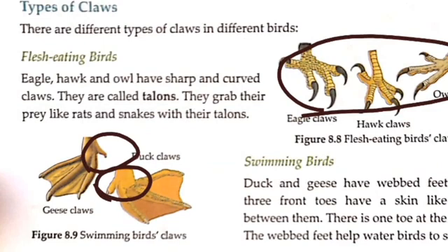The webbed feet help water birds to swim. With webbed feet, they can easily swim in the water.